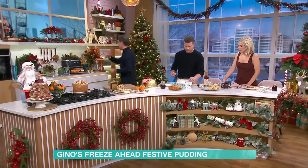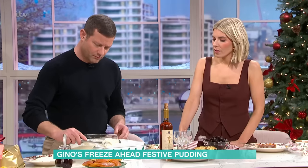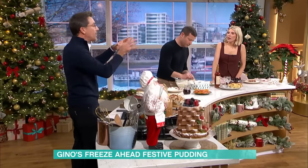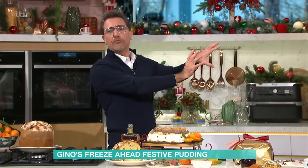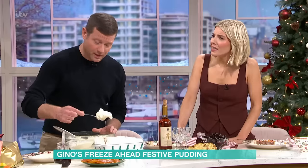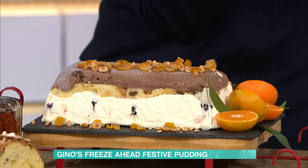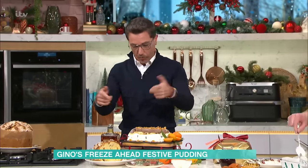Leave it in the freezer for about six hours. If you want to prepare it ahead for Christmas, just make sure it's well covered with cling film and leave it in the corner of the freezer — job done. When your guests arrive, take it out about ten minutes before. Remember, this needs to be semifreddo — semifreddo means a nearly-frozen dessert.